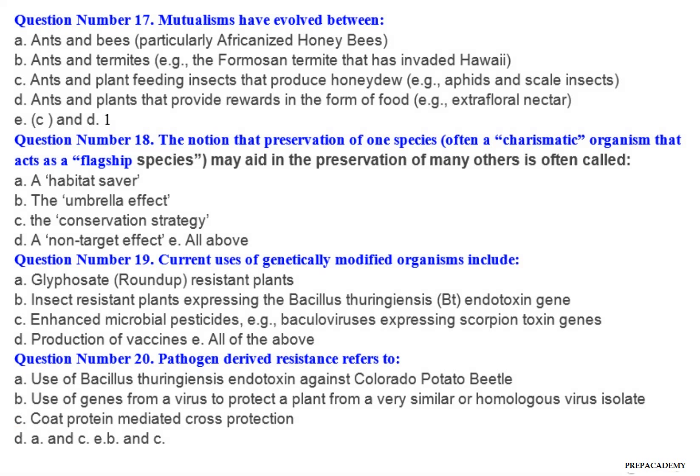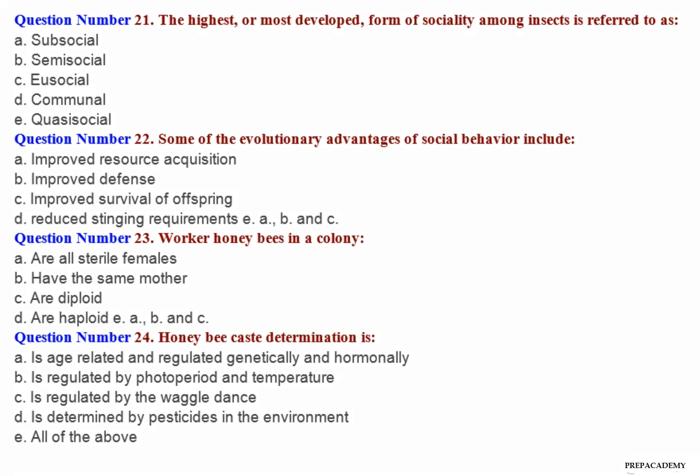Question number 21: The highest, or most developed, form of sociality among insects is referred to as — A. Subsocial. B. Semisocial. C. Eusocial. D. Communal. E. Quasi-social.